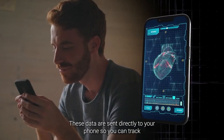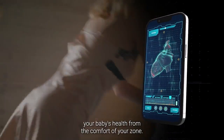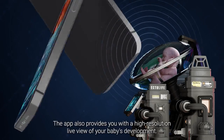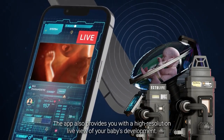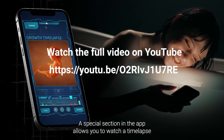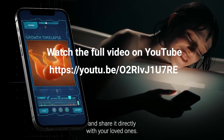These data are sent directly to your phone so you can track your baby's health from the comfort of your home. The app also provides you with a high-resolution live view of your baby's development. A special section in the app allows you to watch a time-lapse of your baby's growth and share it directly with your loved ones.